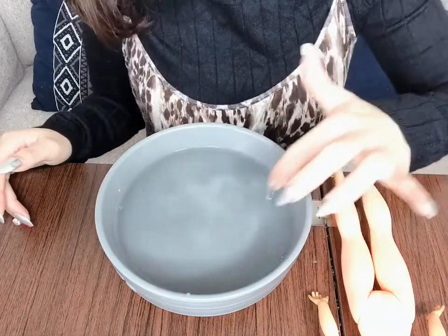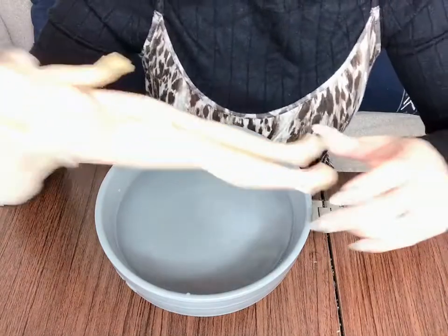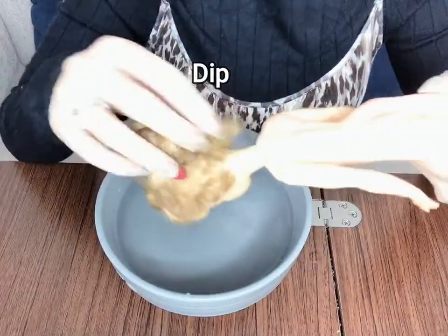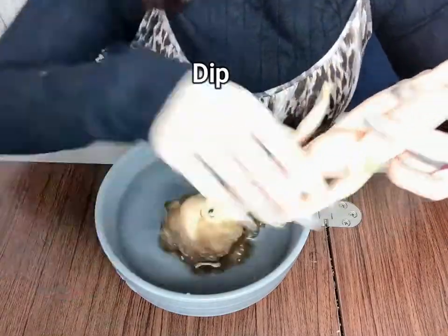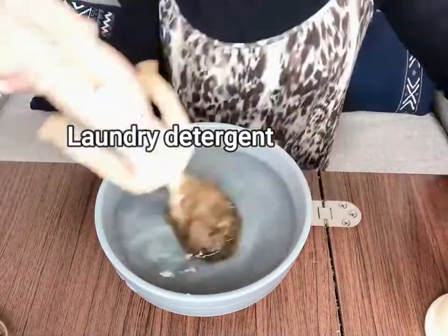The water is around 45 degrees. I start with her hair.